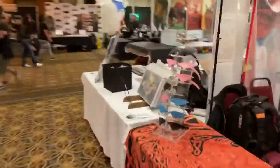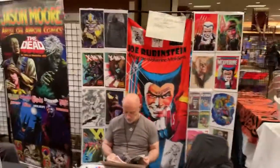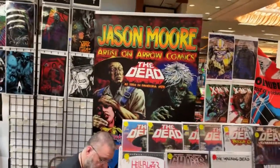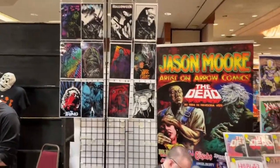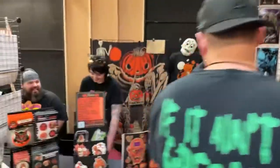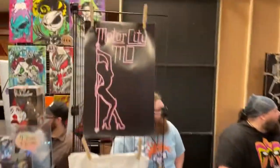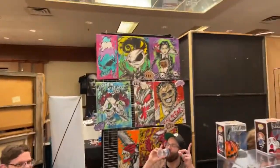A whole bunch of sweet stuff. There's another row here — cool art by Joe Rubenstein. Jason Moore, artist for Aero Comics. There's an art row here for all kinds of sweet art and all kinds of genres and comic books. More art — very cool, stylistic, stylized stuff.